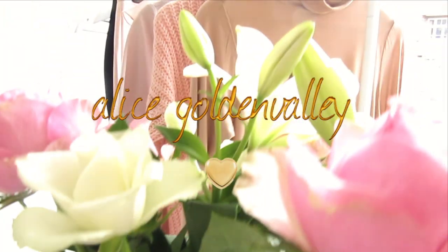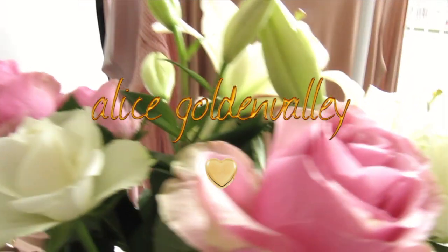Hi everyone and welcome to my channel. My name is Alice and this is my first video. I went shopping a lot lately since the spring, and I thought why not get this started with a fashion haul. I have been shopping mostly at Forever 21,